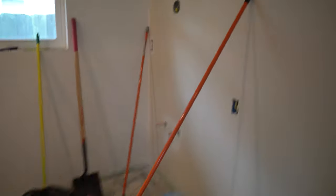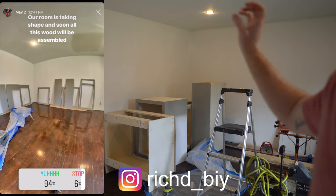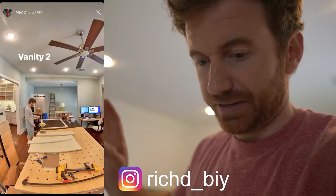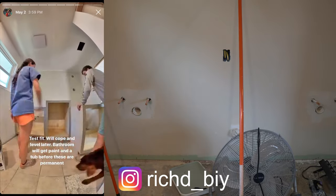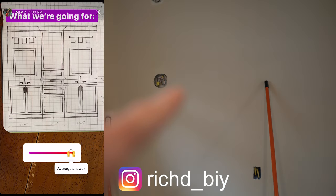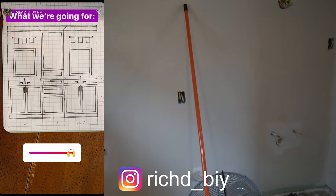Another huge thing we did — I'll have to put some time-lapses in to show the actual work — but we built our vanity cabinets. We changed up the setup from episode one, totally abandoned that. What we're going for now is one vanity over here, one vanity over here, cabinets going in the middle, then mirror, mirror, vanity light, vanity light, with the smaller cabinet in the middle.